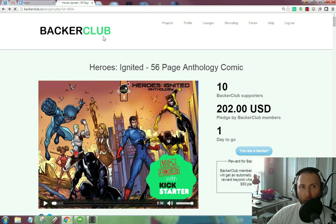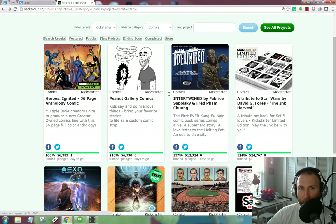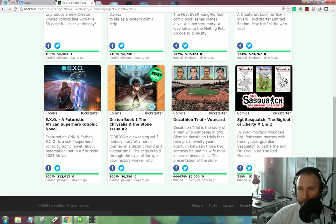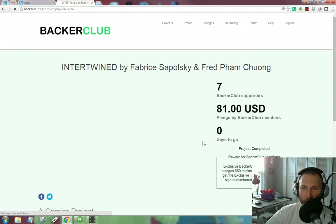I'm just going to navigate back. As you can see, these are some other past projects that have been on Backer Club before. One thing I'm noticing is that all but one of these projects actually was funded. So these are funded projects, but not every project — in fact there were a number of projects that were funded but Backer Club didn't play a big part in that. For example, let's take a look at this project. It had seven Backer Club supporters and they pledged a total of $81.